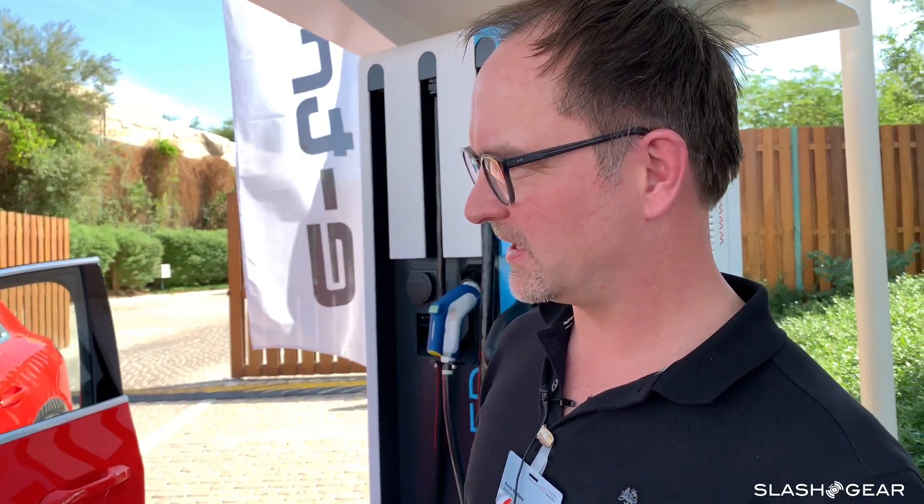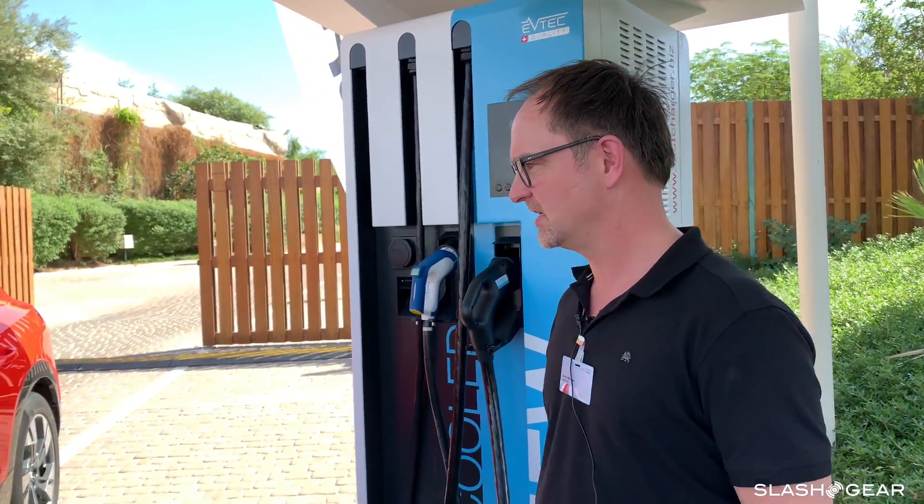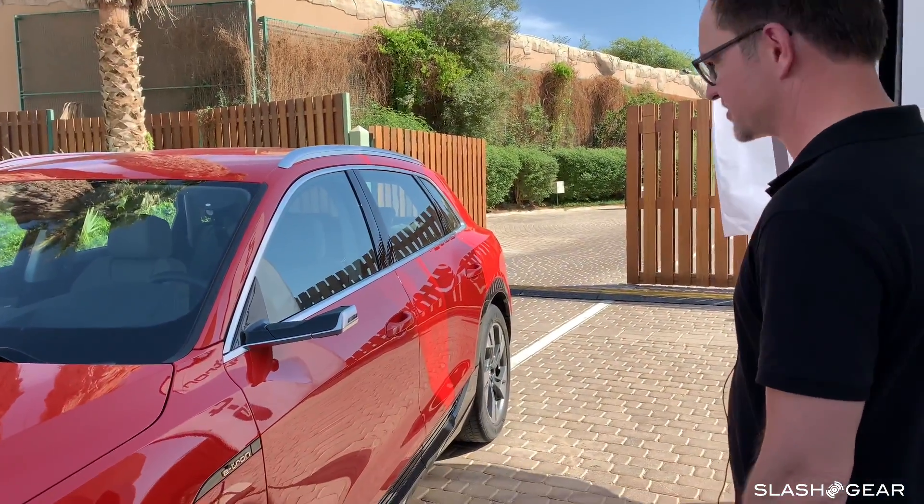What we're now demonstrating is the feature that really distinguishes the Audi e-tron from other electrified cars, which is the 150 kilowatt fast charging feature that is built into the car. It's the first car that can take that much power in DC fast charging.